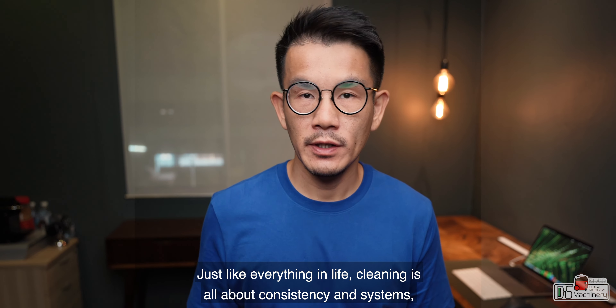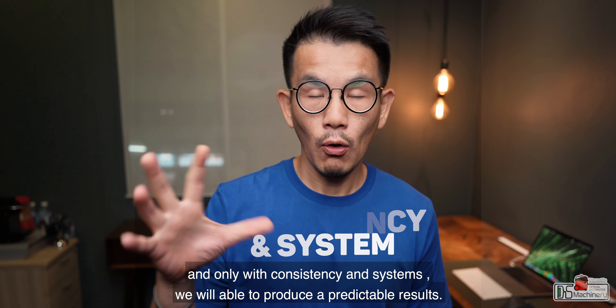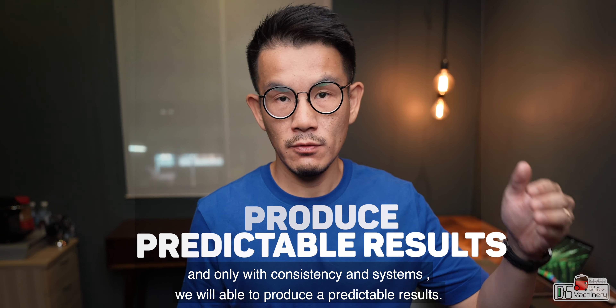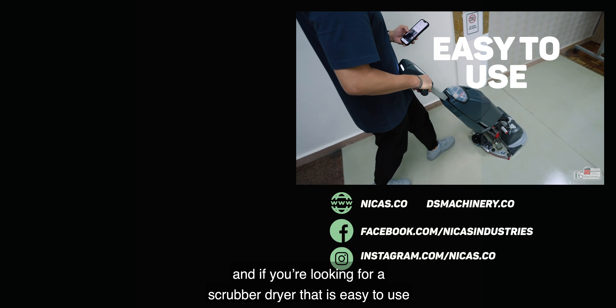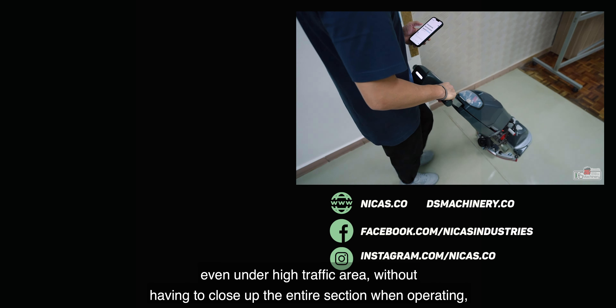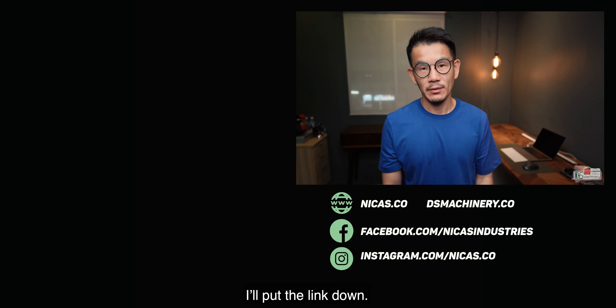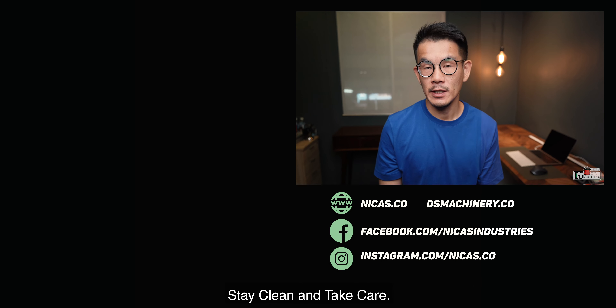Just like everything in life, cleaning is all about consistency and system, and only with consistency and system will we be able to produce a predictable result. That is all — hope you got some insight from this. If you're looking for a scrubber dryer that is easy to use even under high-traffic conditions without having to close up an entire section while operating, I'll put the link down below. Give us a follow on Instagram or Facebook, and I'll see you in the next one. Stay clean and take care.